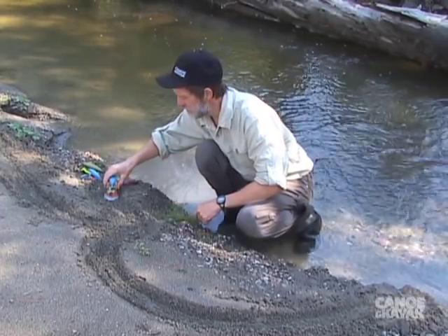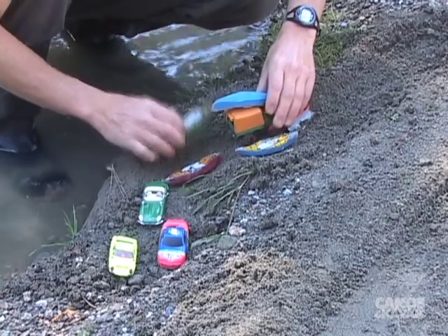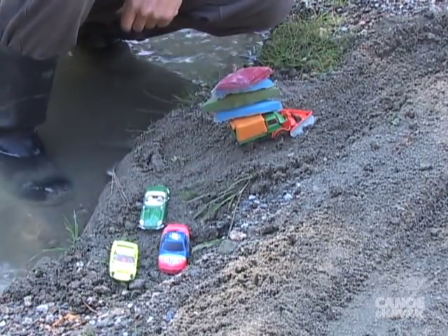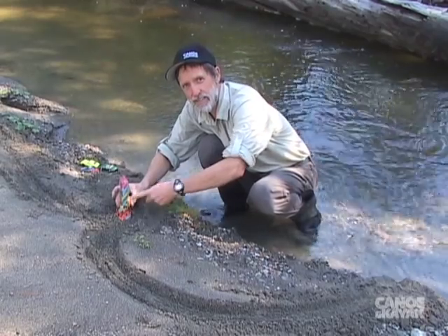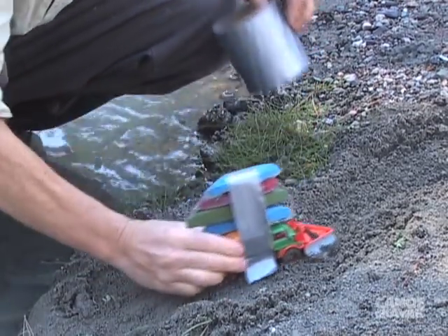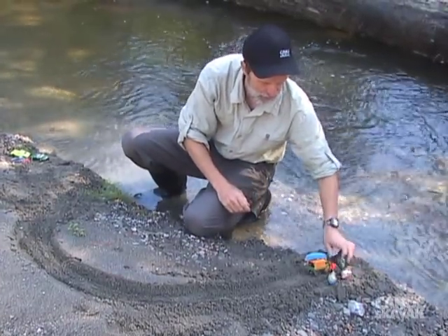We've got a shuttle vehicle here, so we need the boats on the shuttle vehicle. The car is left at the bottom, and the shuttle vehicle with the paddlers goes to the top. It arrives at the put-in and the canoes are all unloaded.